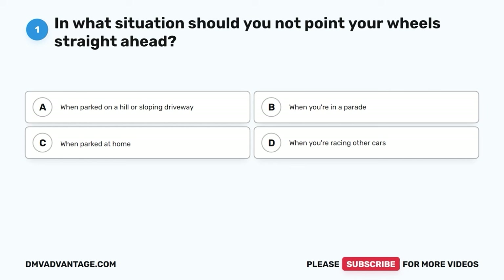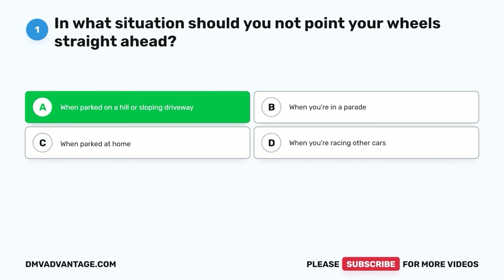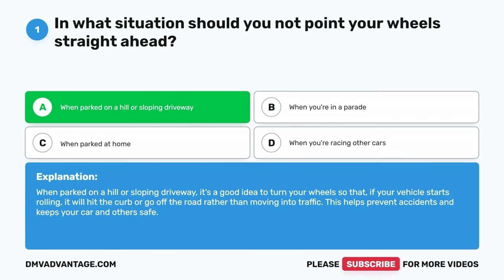Question one. In what situation should you not point your wheels straight ahead? A. When parked on a hill or sloping driveway. B. When you're in a parade. C. When parked at home. D. When you're racing other cars. The correct answer is A. When parked on a hill or sloping driveway, it's a good idea to turn your wheels so that if your vehicle starts rolling, it will hit the curb or go off the road rather than moving into traffic. This helps prevent accidents and keeps your car and others safe.